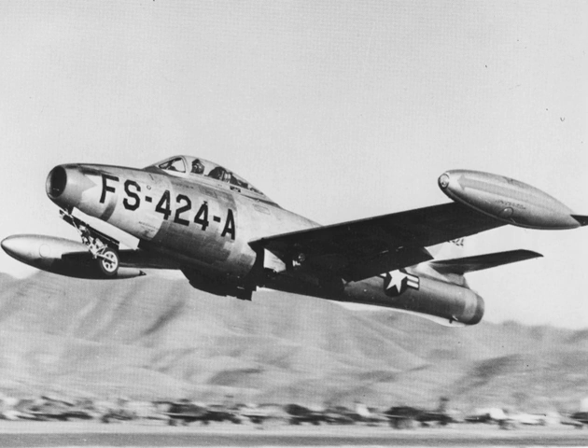The Thunderjet became the USAF's primary strike aircraft during the Korean War, flying 86,408 sorties and destroying 60% of all ground targets in the war, as well as eight Soviet-built MiG fighters. Over half of the 7,524 F-84s produced served with NATO nations, and it was the first aircraft to fly with the U.S. Air Force Thunderbirds demonstration team. The USAF Strategic Air Command had F-84 Thunderjets in service from 1948 through 1957. The F-84 was the first production fighter aircraft to utilize in-flight refueling and the first fighter capable of carrying a nuclear weapon, the Mark VII nuclear bomb.